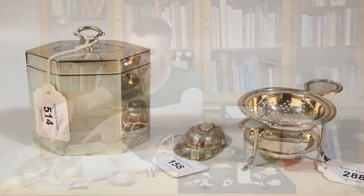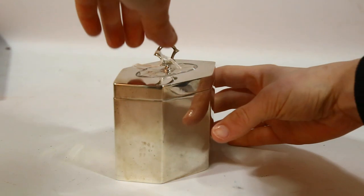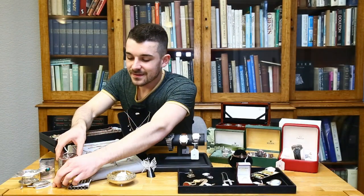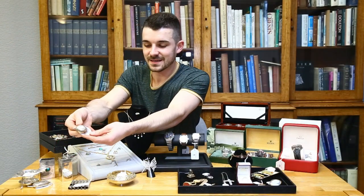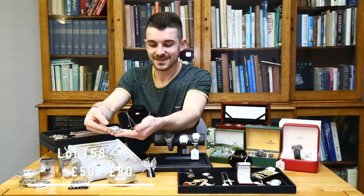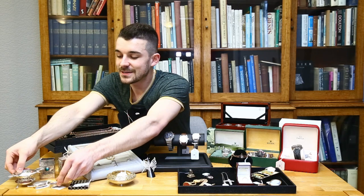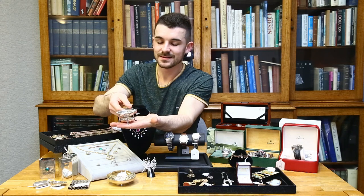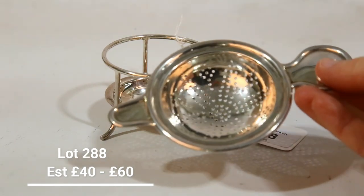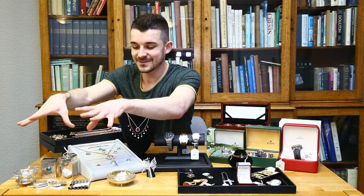If you like loose leaf tea, we have a nice selection of items. First is an Edwardian tea caddy in solid silver to keep your loose leaf tea in. Then lot 158 — a tea caddy spoon modelled as a jockey's cap, great fun for digging out your loose leaf tea. And then a tea strainer on a stand, so once you've strained your tea you can pop it on the stand and any drips collect in the bottom. All from completely separate vendors but they all work together.